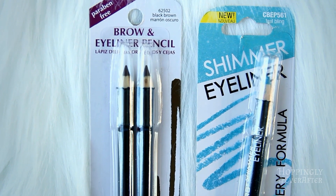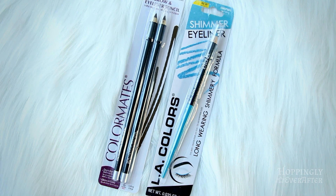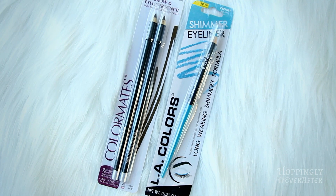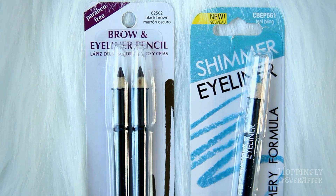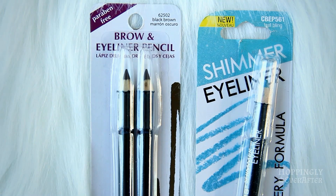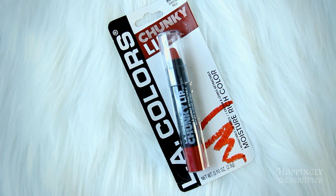I also got these other eyeliner pencils — one is a turquoise color with some shimmer that I use as eyeliner sometimes, and the other is a dark brown that I also use for eyeliner. The one on the left is not staying on too well; it rubs off really easily so I'm not super happy with that purchase. I still wear it around the house so I'm not using up my nice stuff, but I wouldn't buy it again or recommend it.